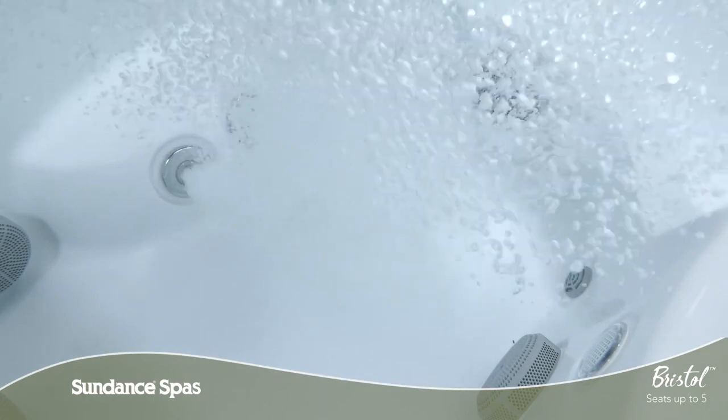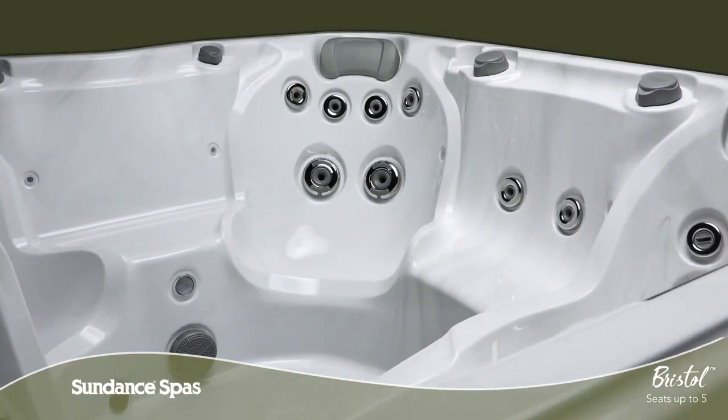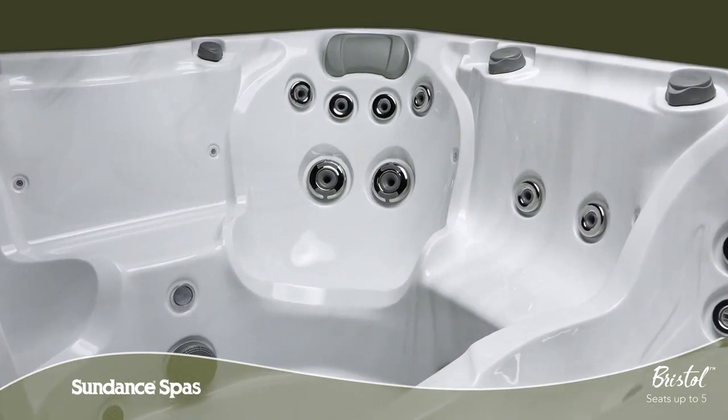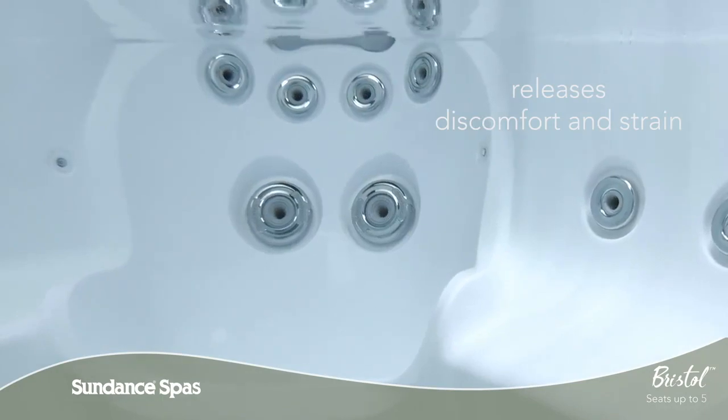This deep tissue pressure massage combination is exclusive to the 780 series. For days where you just need a little bit of everything, you can escape discomfort and strain through a deep immersion, high and low impact combination massage.